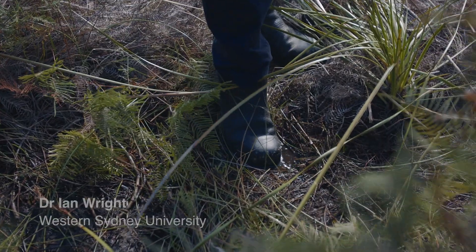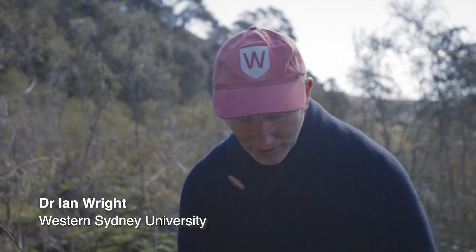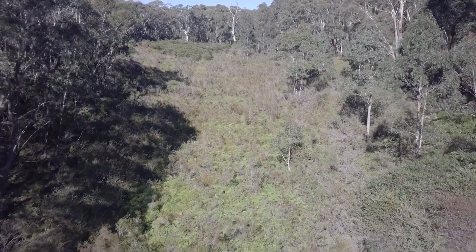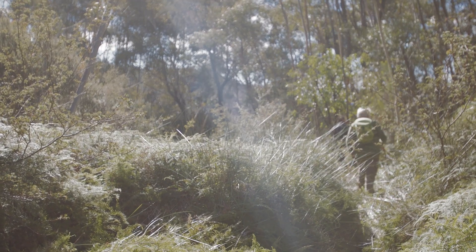The landscape here is like a giant sponge. All this organic matter below us — peat — is forming over hundreds and thousands of years. It's got untold conservation significance, but also this holds water and slowly releases it downstream. This is an incredibly rare ecosystem.